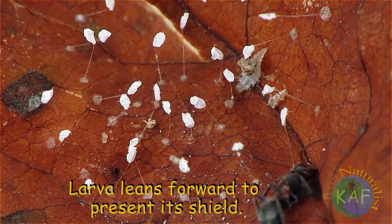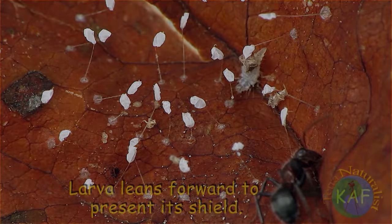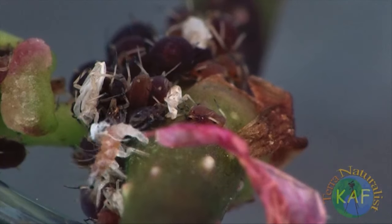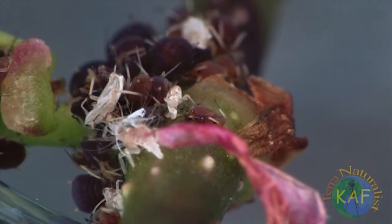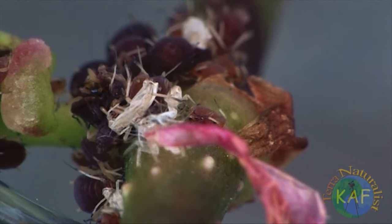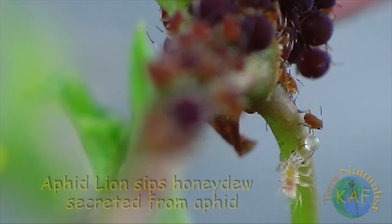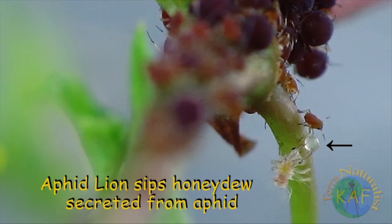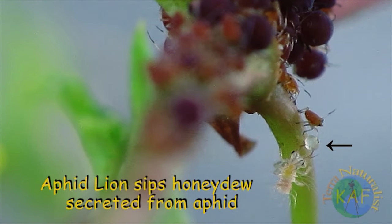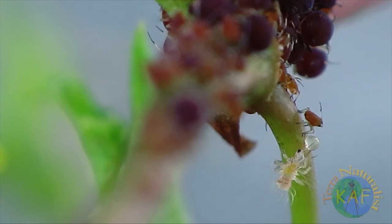Over time, the amount of items a larval lacewing carries on its back increases. This doesn't mean, however, that an aphid lion must carry the corpse of each aphid that it kills. To the contrary, molted skins make the best accessories. Furthermore, a lion's first meal is unlikely to be a live aphid — instead, young lacewing larvae also relish the sweet honeydew secreted by aphids, the same concoction sought after by ants.